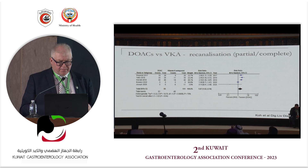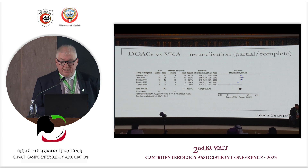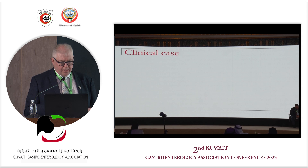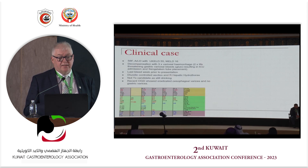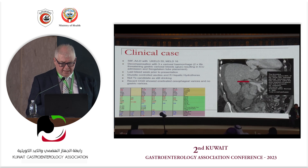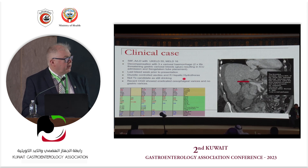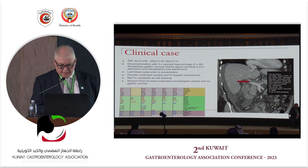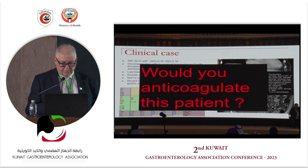Regarding DOACs versus vitamin K antagonists in terms of recanalization, DOACs do seem to be more potent anticoagulants, but they cannot be used in Child's class B and C. DOACs certainly have a role in appropriate cases. Here is a case: a patient with a MELD score of 16, alcohol-related liver disease, three previous variceal bleeds, and a clot in the portal vein extending into the splenic vein — a partial, not complete, occlusion. Anticoagulate or not? We did.